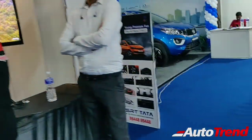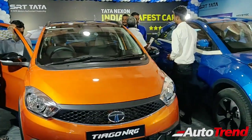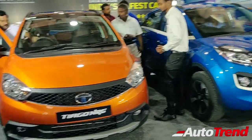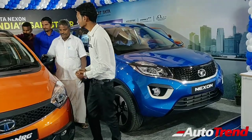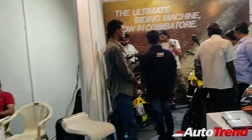Next up we have the Tata stall. We have the Tiago NRG and the new updated Nexon, which are among the best sellers for Tata Motors.